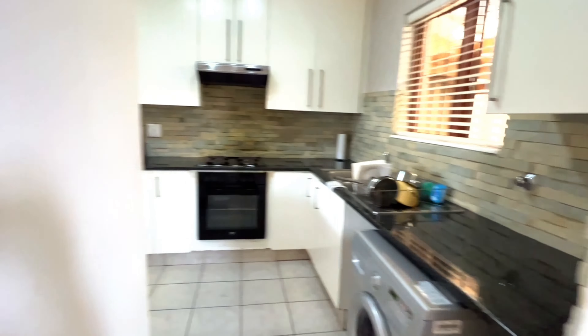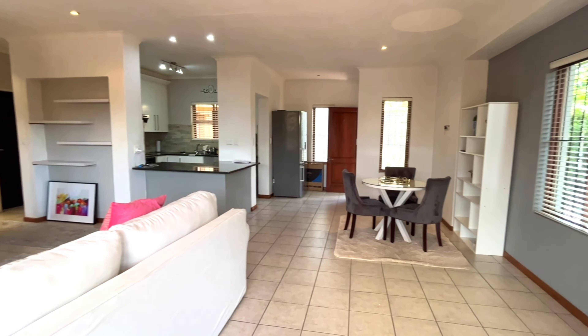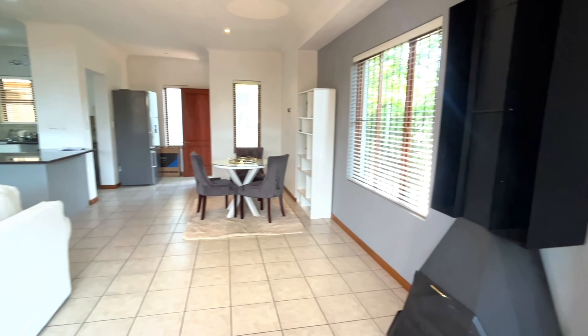As we walk into this beautiful cluster home, you can see that you are immediately greeted by natural light that is just flowing into this property. There is ample natural light from all the corners of the rooms. You can also see that there is an open plan living area.